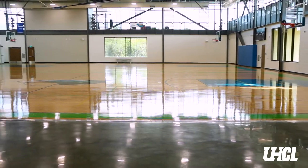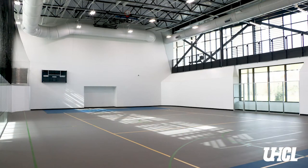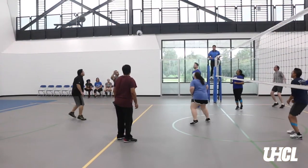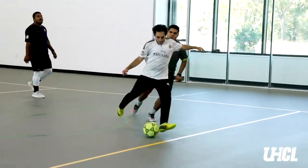We have the hardwood on court one which is also lined for basketball, volleyball and three badminton courts, and then court two is just basketball and volleyball. We also have the Mac Gym which has got clear dasher boards and you'll get a really good view of that from upstairs. The really cool thing about our basketball courts and volleyball courts is that with the turn of a key we can turn them from basketball into volleyball because we have ceiling mounted volleyball systems. People are here playing pretty much from the second we open until the second we close.